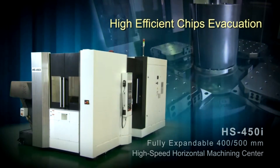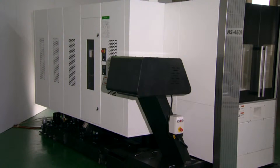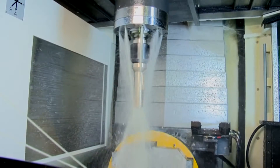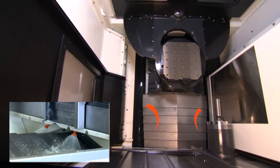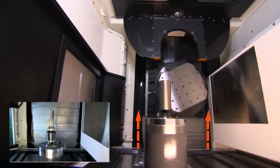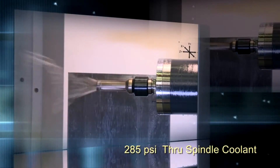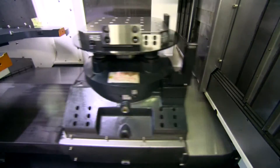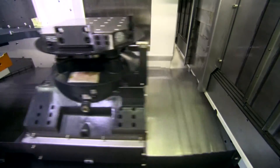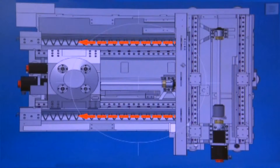High-efficient chip evacuation: The HS450i has a 140-gallon capacity coolant tank with three high-volume pumps producing a flow rate of 92 gallons per minute. Standard cooling features include 14 overhead pallet and guard wash nozzles, Z-axis way cover wash, chip trough wash, 8 spindle coolant nozzles, and 285 PSI through-spindle coolant. The machine is designed for a 1,000 PSI coolant option, with steep Z-axis guards and dual chip troughs. An optional dual-spiral auger system is also available.